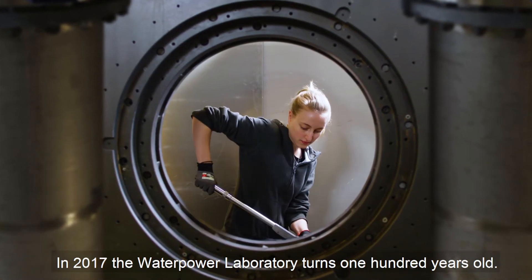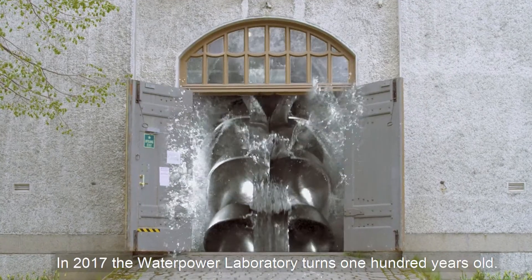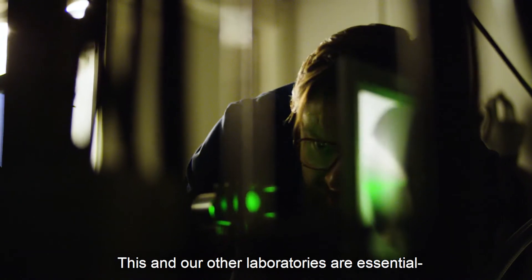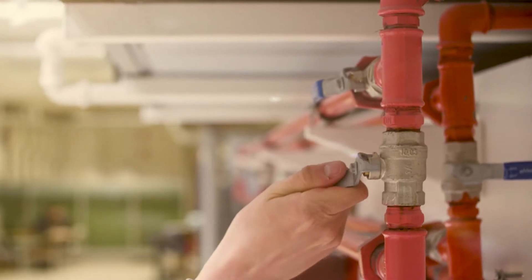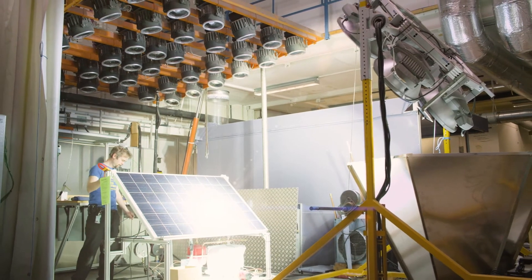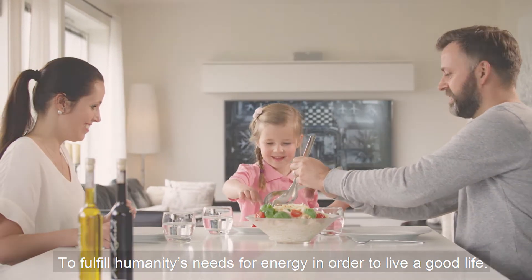In 2017, the Water Power Laboratory turns 100 years old. This and our other laboratories are essential for turning ideas into applied technology. Our research spans widely, but our goal has always been the same: to fulfill humanity's needs for energy in order to live a good life.